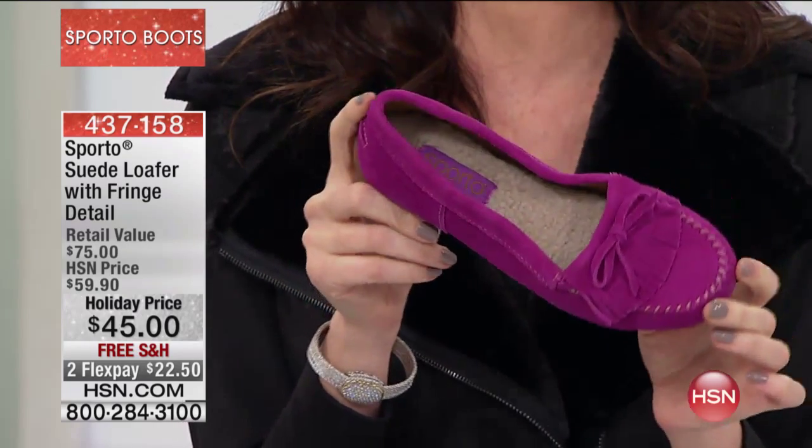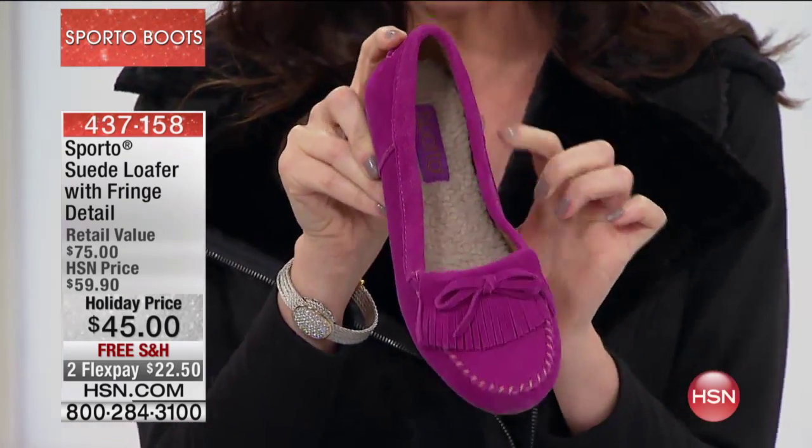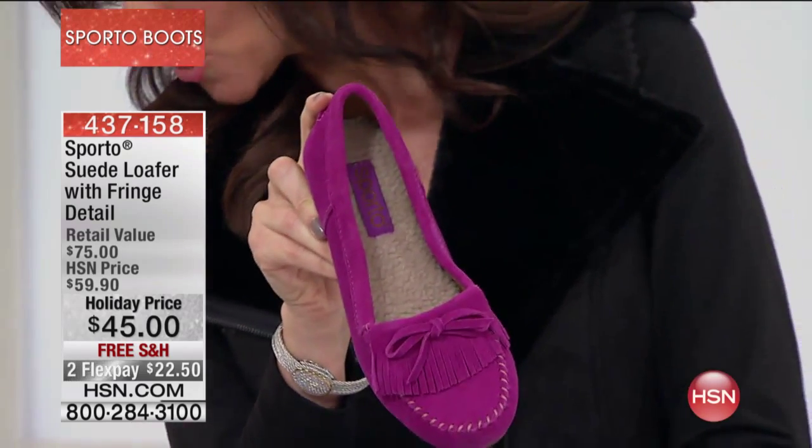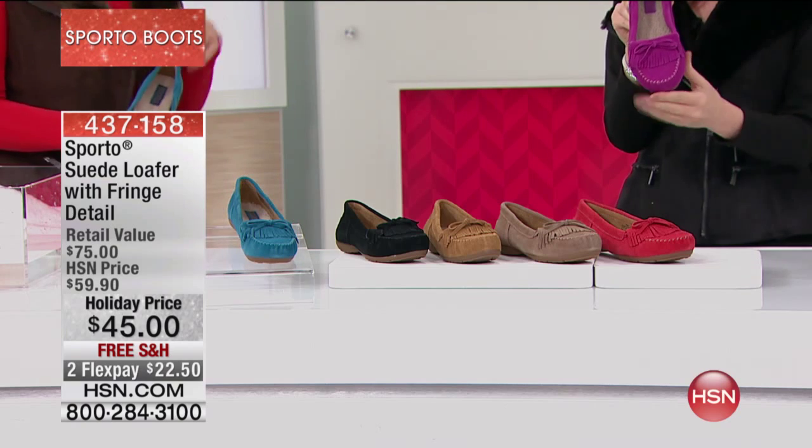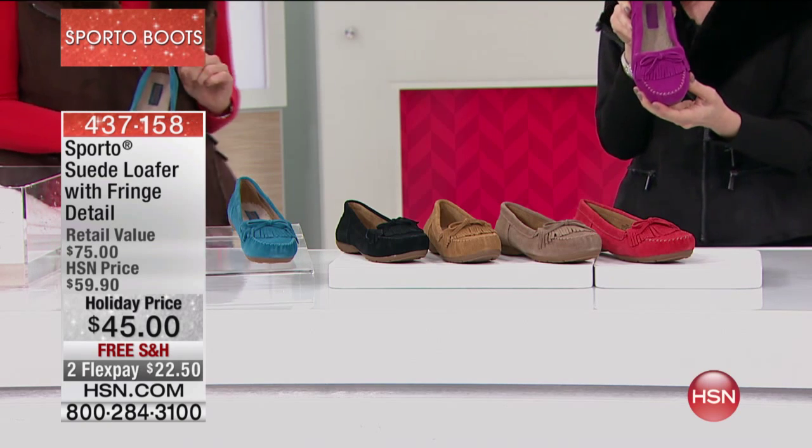You better get ready because the phones are going to start going crazy. I would go straight to HSN.com to get yours while we've got them — sizes five and a half through 12. This is the hollyhock, which is the beautiful fuchsia. We do have medium and wide widths.